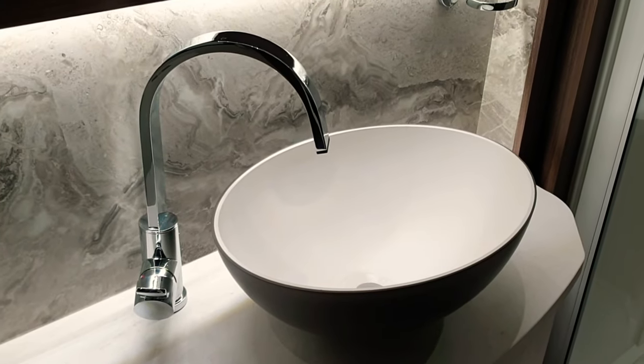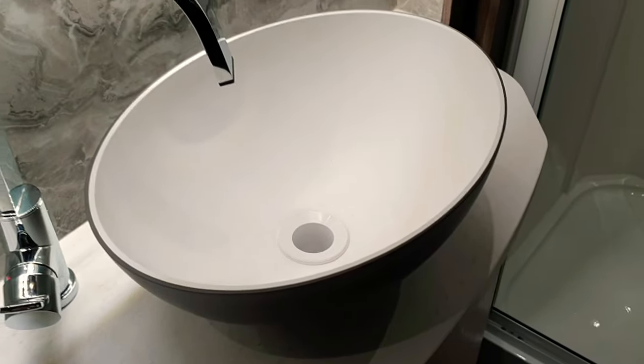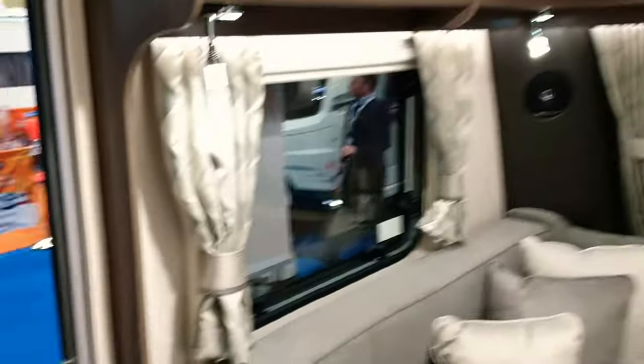I don't like those sinks — I really don't. I wish Coachman would get away from them, because if you want to splash water on your face, these aren't the sinks to do it in. You end up hitting your forearms on the walls. Anyway, onwards and upwards.